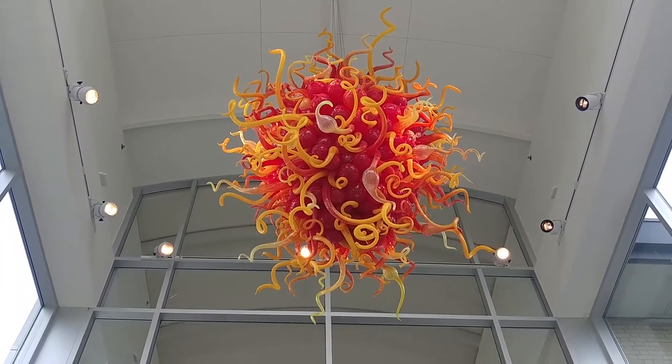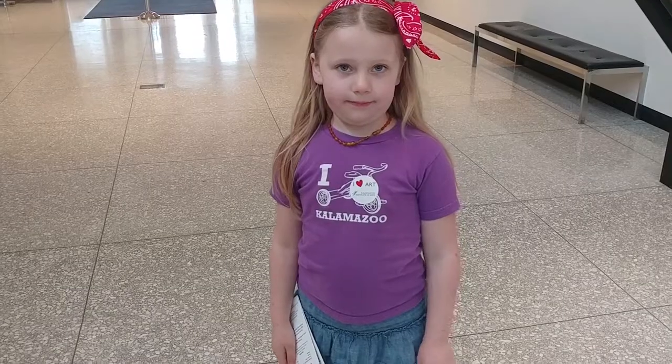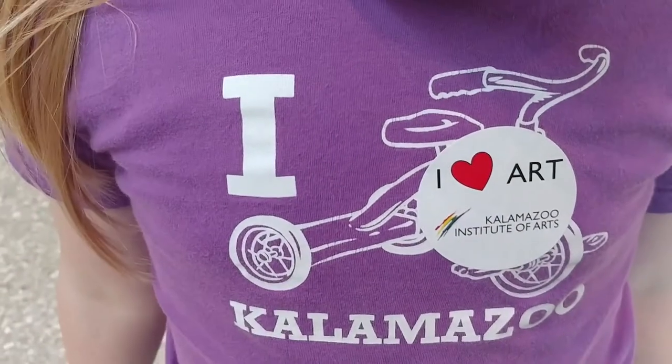This is the first thing you see when you come in — this is a sculpture by Chihuly. Let me see your sticker. What does it say? 'I love art. Kalamazoo Institute of Art.' Perfect.